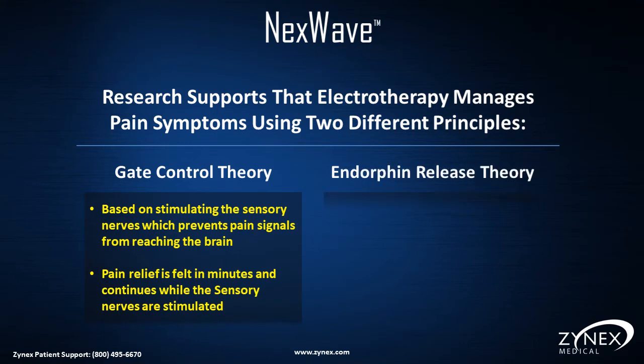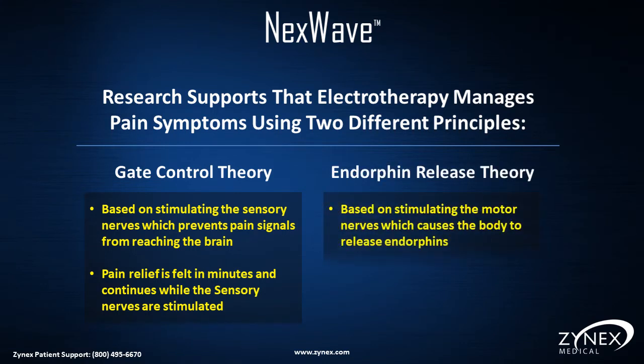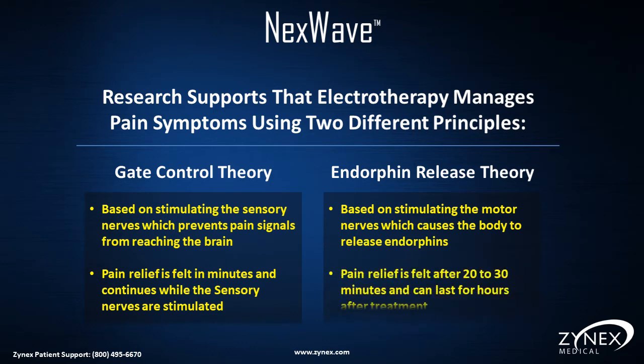The other principle is known as the endorphin release theory, and is based on stimulating the motor nerves which causes the body to release endorphins. Pain relief is felt after 20–30 minutes and can last for hours after treatment.